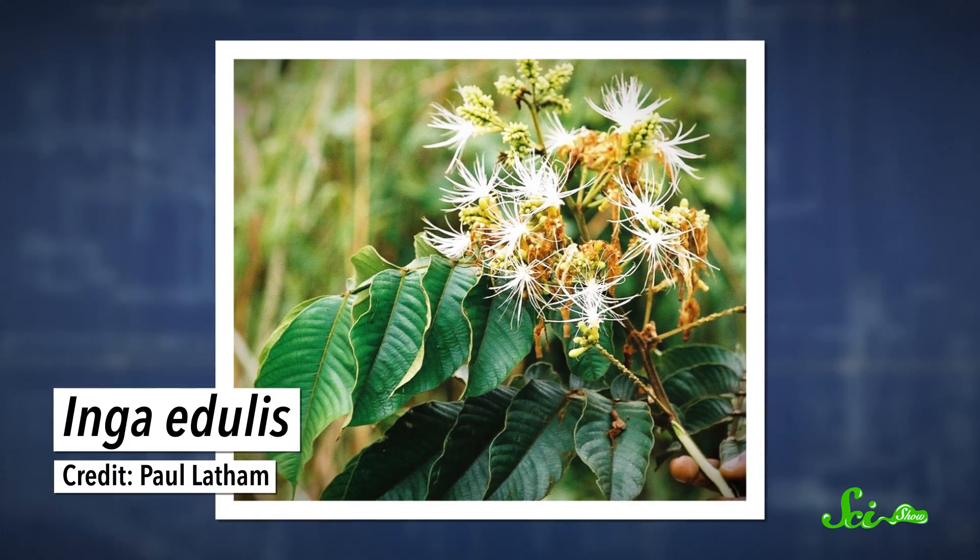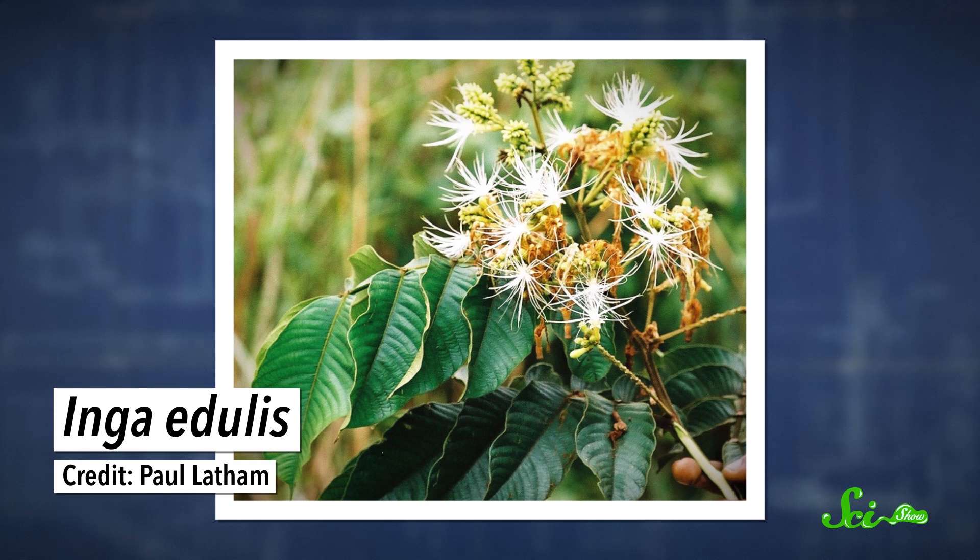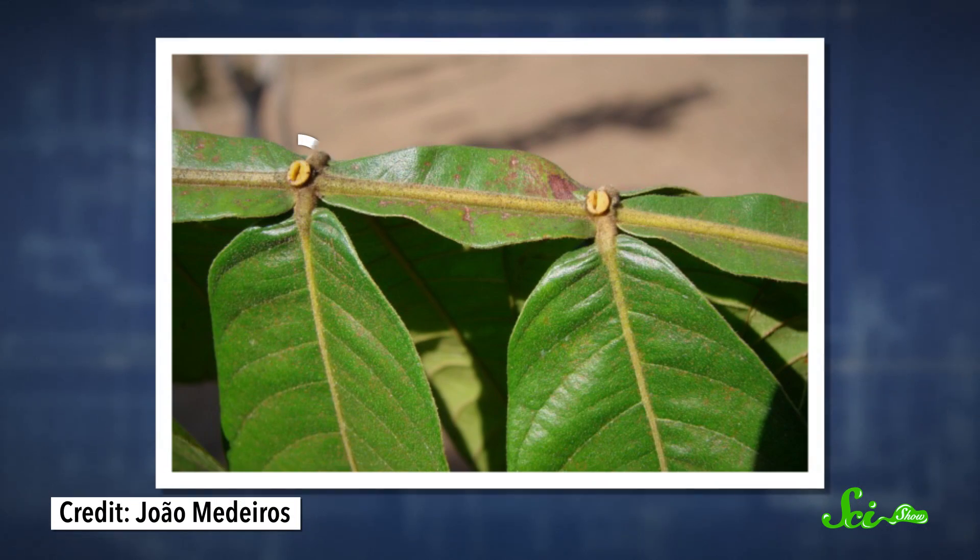For instance, in inga plants in tropical rainforests, ants will get rid of other plant-eating insects. These outside nectaries are rich in carbohydrates like sucrose and glucose, as well as proteins and amino acids — all important nutrients for the ants. In exchange for the food, the ants protect the plants from invaders like caterpillars.